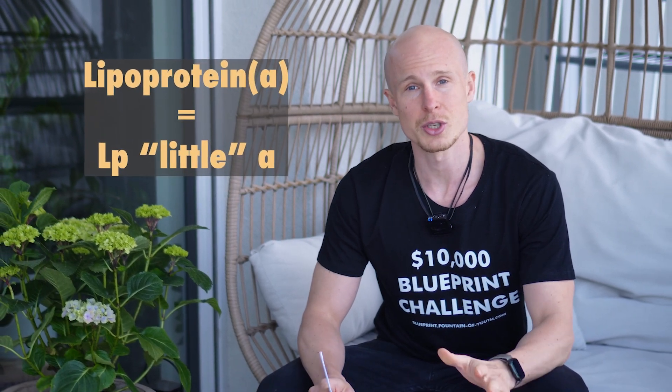One of my genes causes a biomarker called lipoprotein A, or LpA, to be much higher than average. Studies show there's at least a 10 and maybe a 20% chance that your LpA is elevated. You really need to demand that your physician checks this. In this video I'll walk you through what LpA is, its associated risks, how to treat it, and what I'm going to do about it at my value.